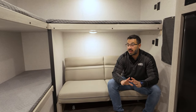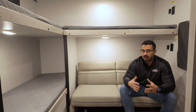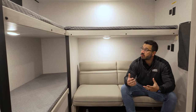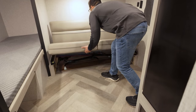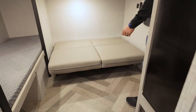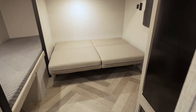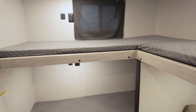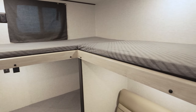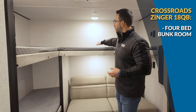The real crown jewel of the 18QB is the back half — this is something very unique that I haven't seen in any other travel trailer in this class and size. I like this for a couple of reasons: it seems a lot more open even though it's a smaller floor plan, and it gives you a ton of sleeping capacity. Up to this point, if you have a larger family with more than two kids, you couldn't really find an SUV towable RV for you — until the 18QB.